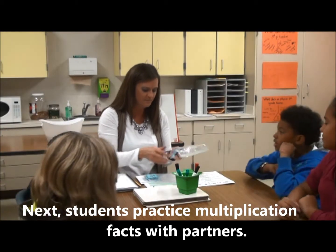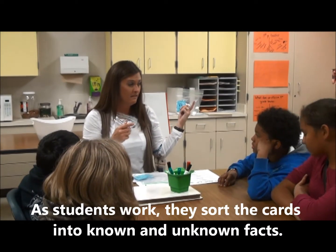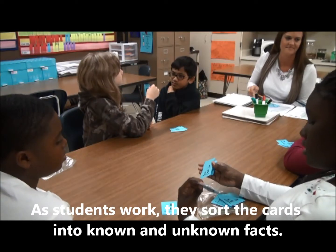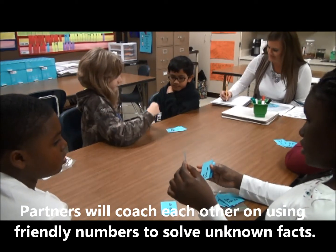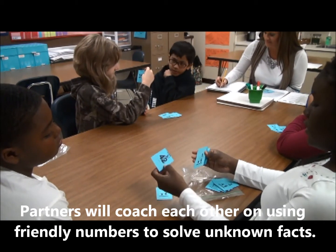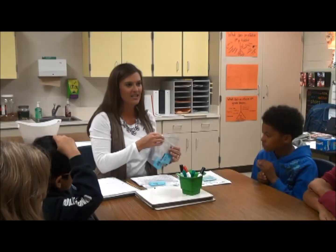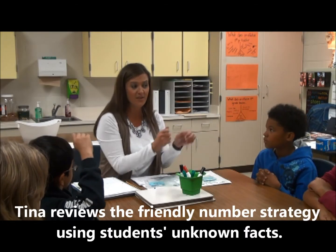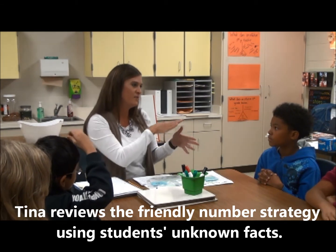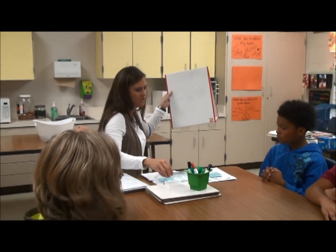We'll do our multiplication flashcards, and then we'll move to the copy, cover, compare. Nine times five is forty-five. Three times six is twelve. Seven times five is thirty-five. One times five is five. I looked at some of the ones I saw you put in those incorrect piles, and I did love the way you helped each other — you do a good job helping each other with those.